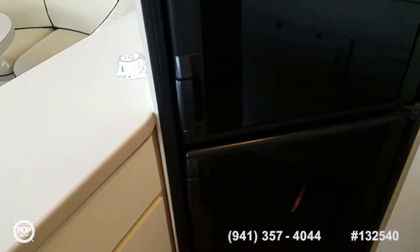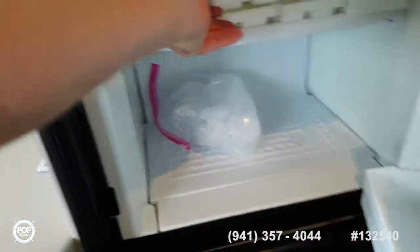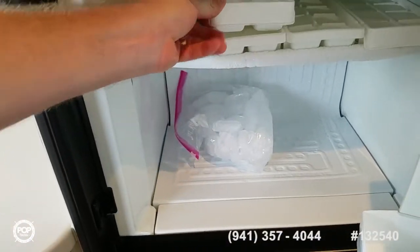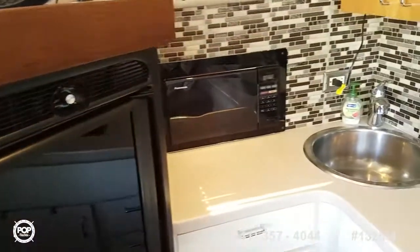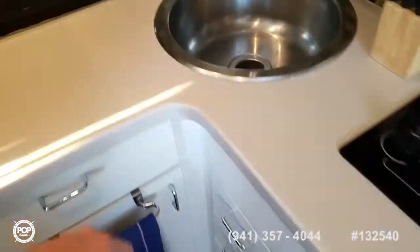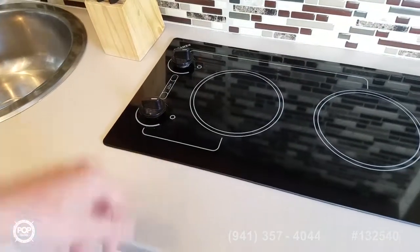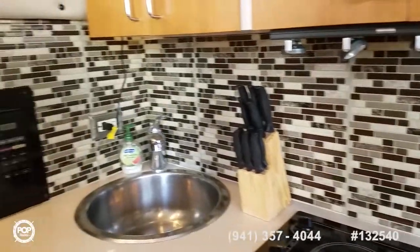Brand new Norcold fridge and freezer — nice and cold, got some ice cube trays in there showing it works fine. Microwave, nice deep basin sink, brand new Kenyon two burner stove top, and some nice accent lighting with the backsplash.